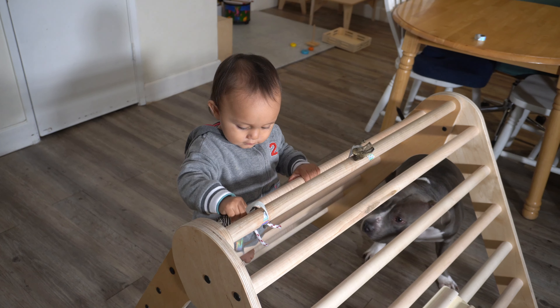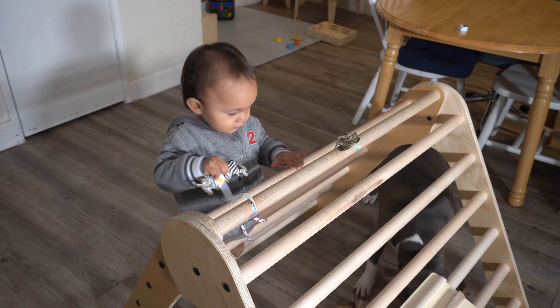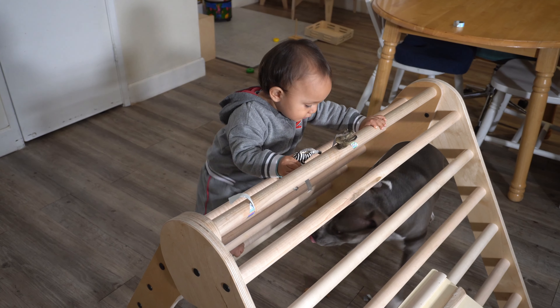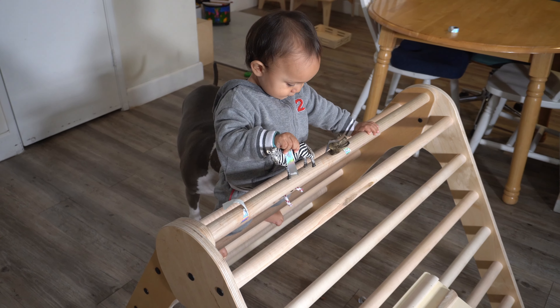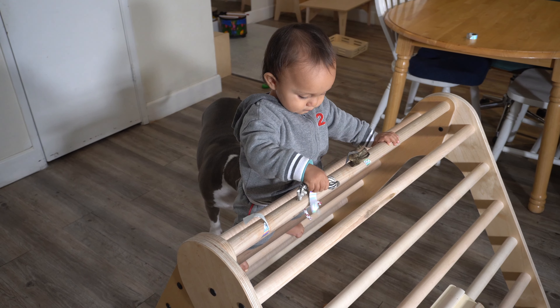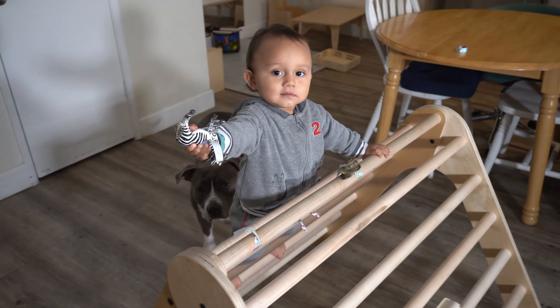We absolutely love our Pikler triangle because it provides a safe environment for our son to explore his climbing abilities, and it helps him develop gross motor skills and supports his self-confidence as well. I really hope that you enjoyed this video — let me know in the comments below what activity idea was your favorite. As always, thank you so much for watching and I'll see you in the next video. Ciao!